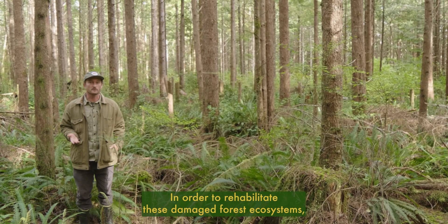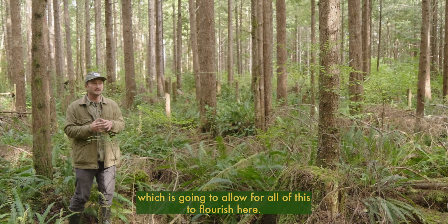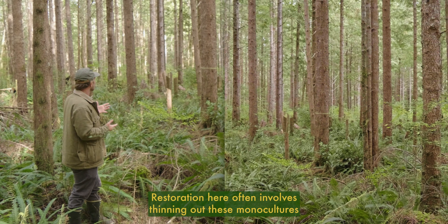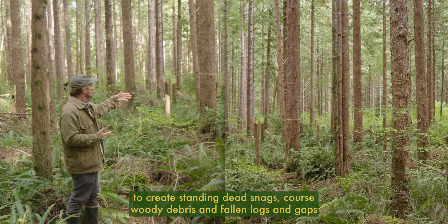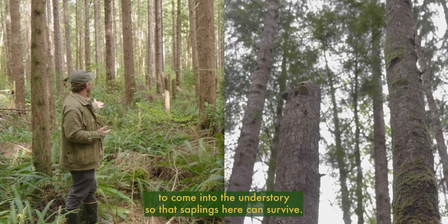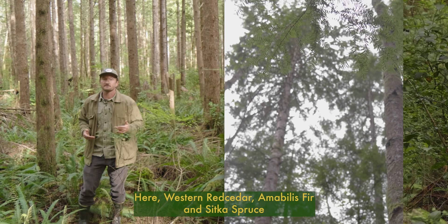In order to rehabilitate these damaged forest ecosystems, we need to restore the biodiversity of native species of different ages, which is going to allow all of this to flourish. Restoration often involves thinning out these monocultures to create standing dead snags, coarse woody debris, fallen logs, and gaps in the canopy that allow sunlight to come into the understory so that saplings can survive.